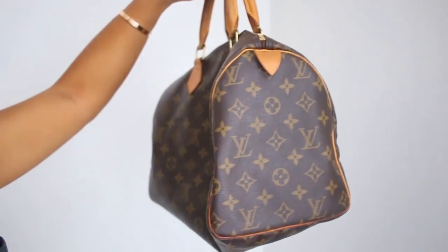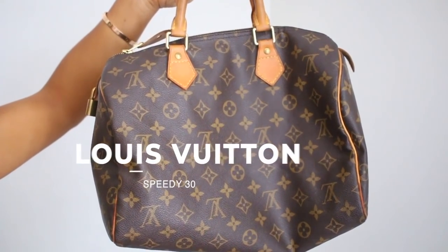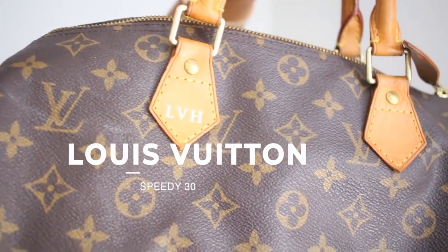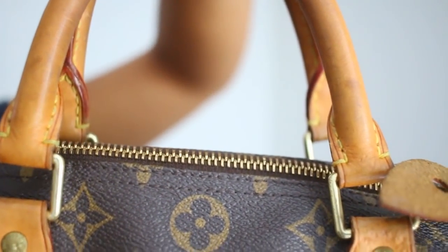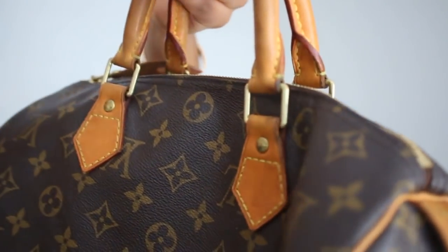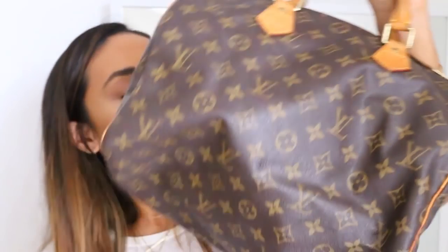My second designer bag is this Louis Vuitton Speedy — definitely the most iconic Louis Vuitton bag to me. My mom had been eyeing it since she was a teenager; there are great photos of Audrey Hepburn with this bag. One Christmas, my mom decided it was time to get it and I put some money toward it too. I got it when I was about 16 and had my LVH initials hot-stamped on it. It's a classic, great for travel, and I'll attach the purse extender to make it a crossbody.